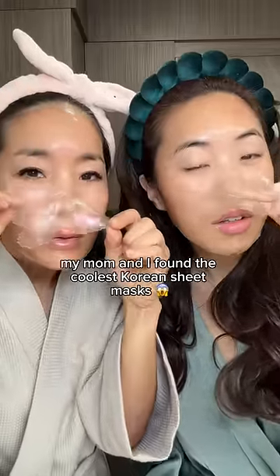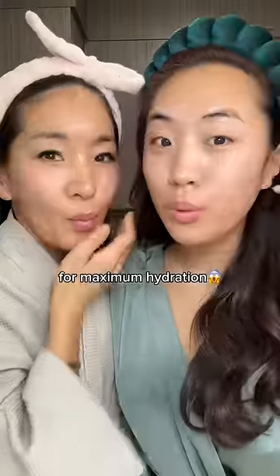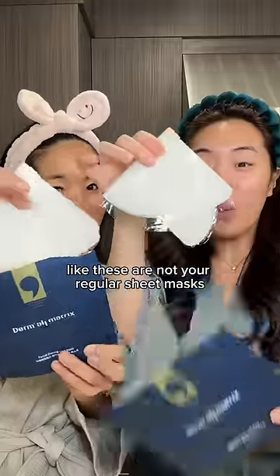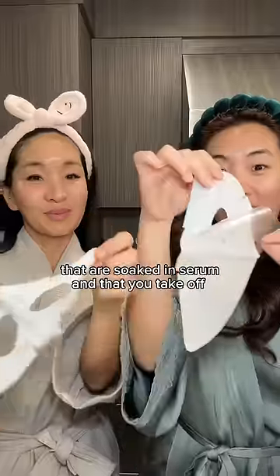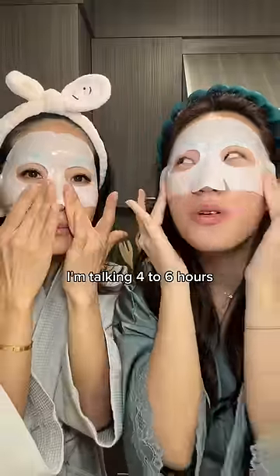My mom and I found the coolest Korean sheet mask that you wear to sleep and take off in the morning for maximum hydration. I swear Korean skincare is on another level because how are they always innovating? These are not your regular sheet masks that are soaked in serum and that you take off in just 10 minutes — this mask is actually meant to be on your face for hours, I'm talking four to six hours.